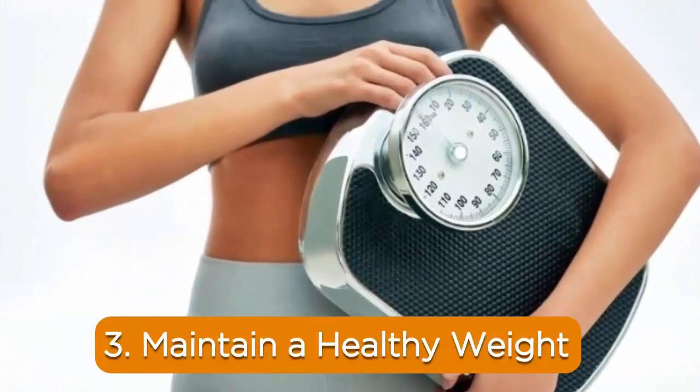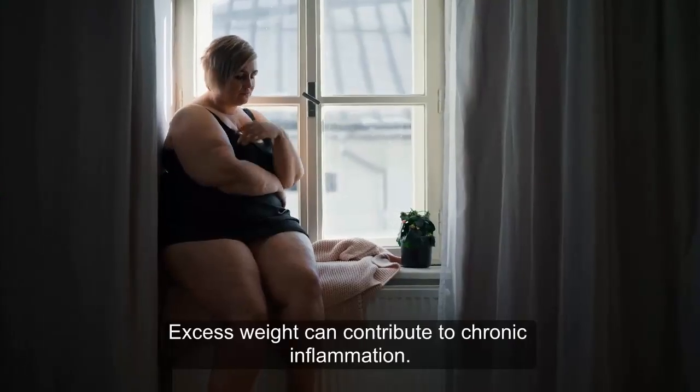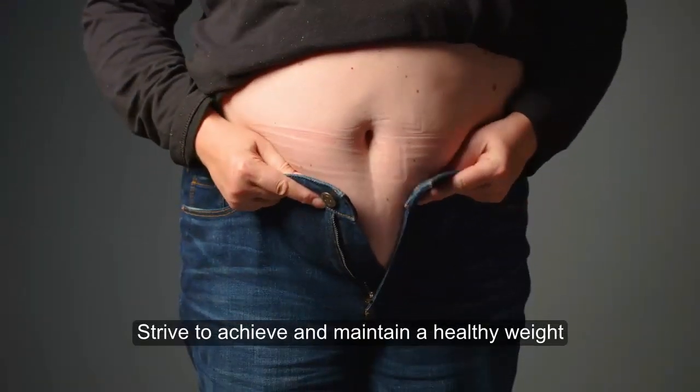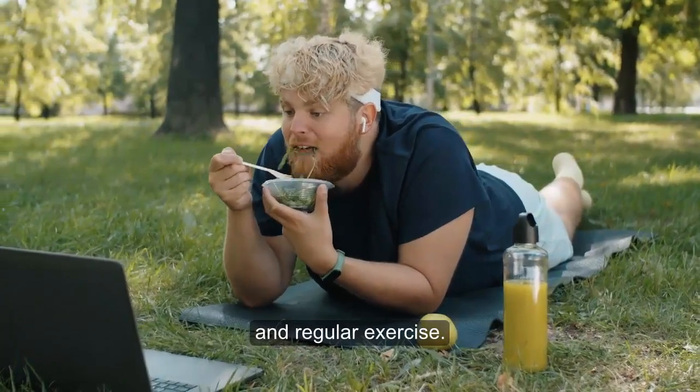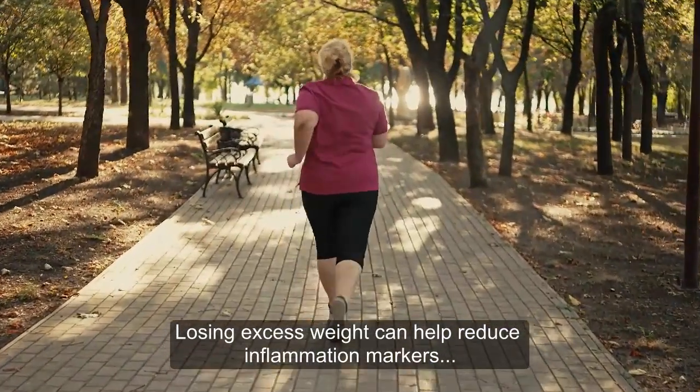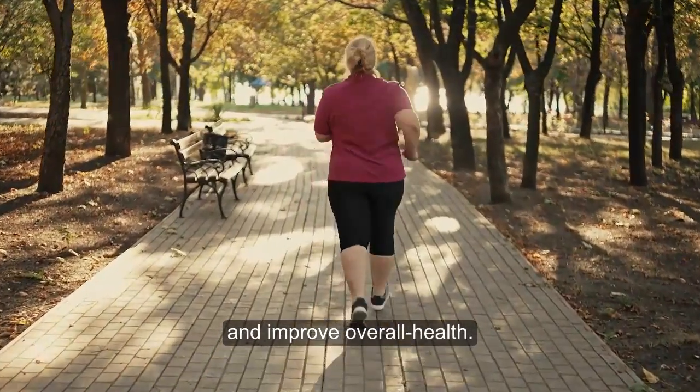3. Maintain a healthy weight. Excess weight can contribute to chronic inflammation. Strive to achieve and maintain a healthy weight through a combination of a balanced diet and regular exercise. Losing excess weight can help reduce inflammation markers and improve overall health.